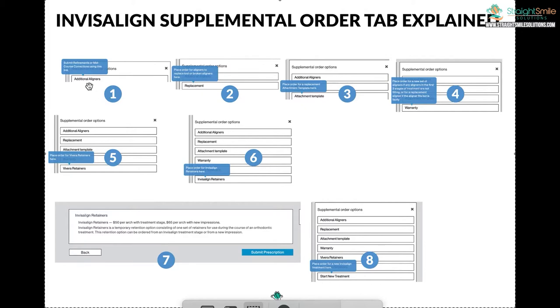Let's start with additional aligners. Additional aligners is what you click when you started a case and something went off track. What does off track mean? Check out the tracking videos at Straight Smile Solutions or contact us at straightsmilesolutions.com — we'd be glad to send you lots of information on tracking. Tracking is the number one key to success with Invisalign. If your patient went off track and didn't save their old aligners, go back and find the one that fits.